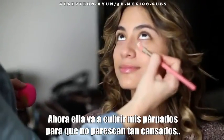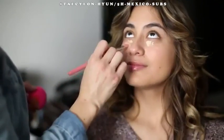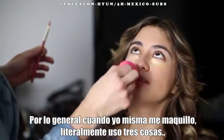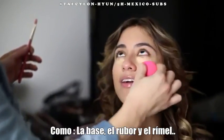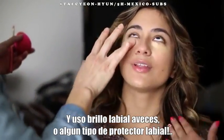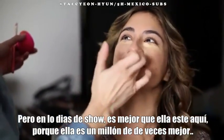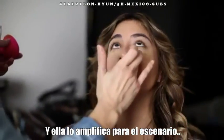Now she's going to conceal my under eyes to make them look not so tired. Usually when I do my makeup on my own, I literally just use three things like foundation, blush, mascara, and of course lipstick sometimes, or like lip balm. But for show days it's better to have her because she does it like a million times better and she amplifies it for the stage.